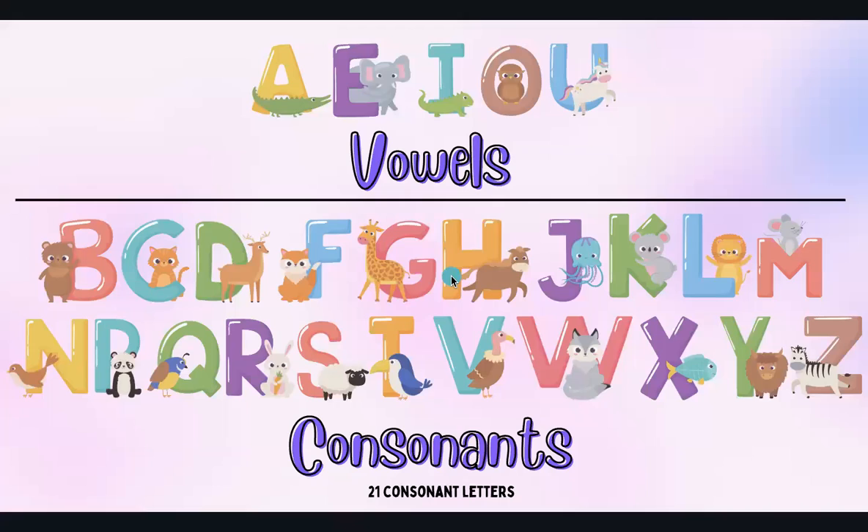Hello friends. This week we learned about consonants and consonant blends. In the English alphabet, we know that there are five vowels: A, E, I, O, and U. All the rest of the letters in the alphabet are consonants, and there are 21 consonant letters.